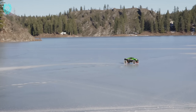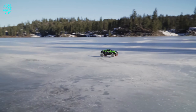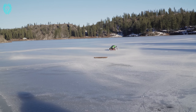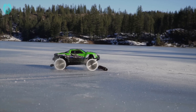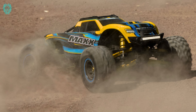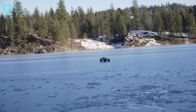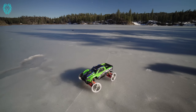The frozen lake transforms into our playground as the XMAX glides and carves, providing a one-of-a-kind, heart-pounding experience. We switch gears and test the Baja with regular tires on the icy surface, showcasing its performance in these extreme conditions. Viewer comments are pouring in, praising our cinematic backdrop and applauding the affordability and durability of our buggies.